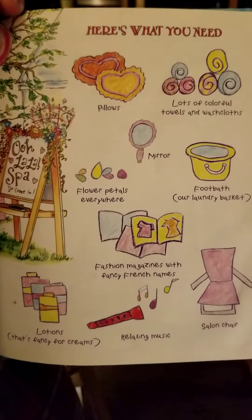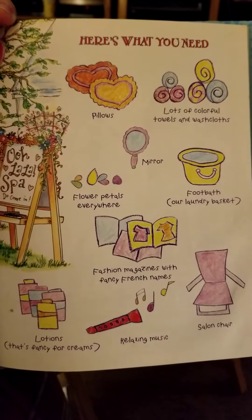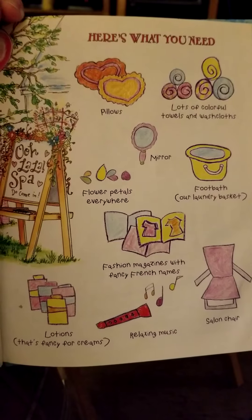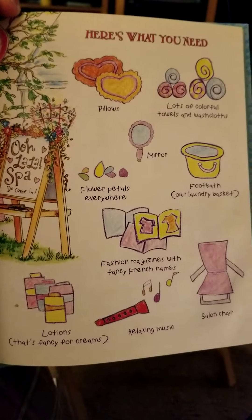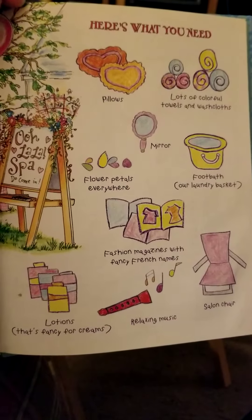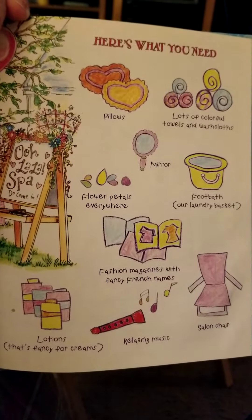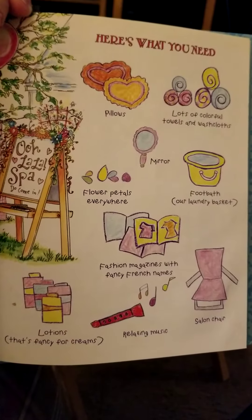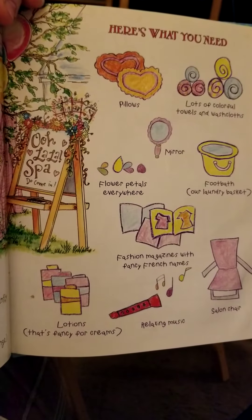Here's what you need: pillows, lots of colorful towels and washcloths, mirror, flower petals everywhere, foot bath or our laundry basket, lotions — that's fancy for creams — relaxing music, salon chair which also looks like a beach chair, fashion magazines with fancy French names. Ooh La La Spa.